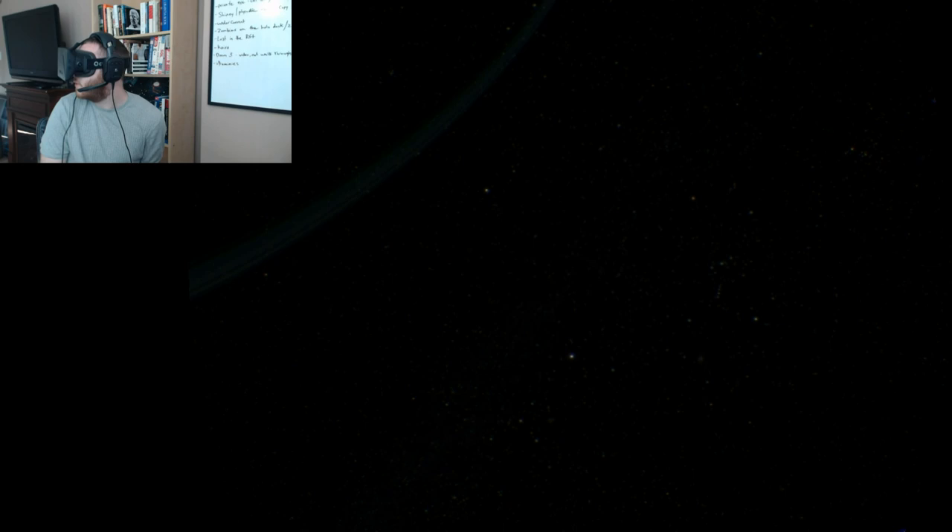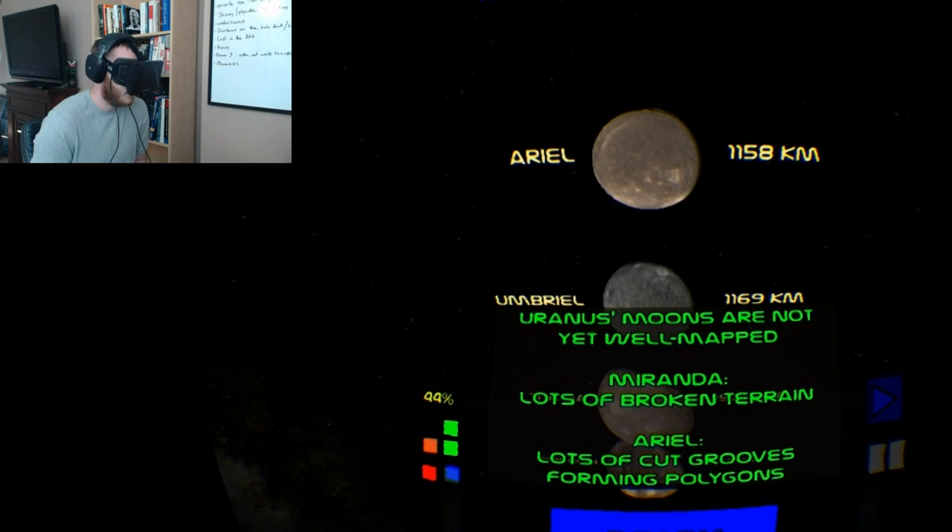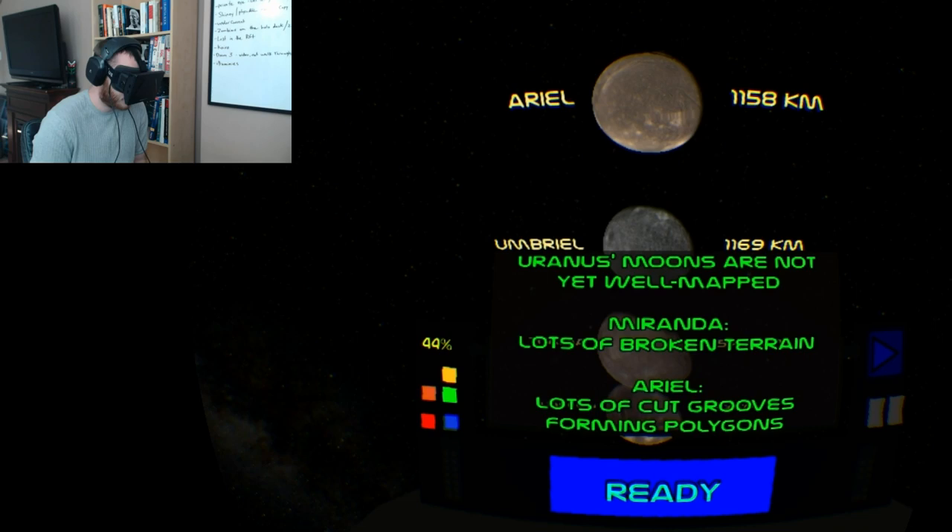You can see some different constellations off in the distance — there's Orion over there. Orion is a very interesting constellation; it deserves a lot more attention. The Uranus moons are not yet well mapped.